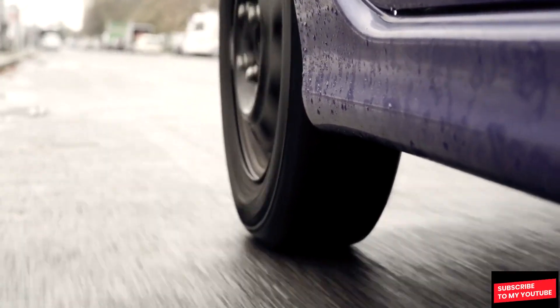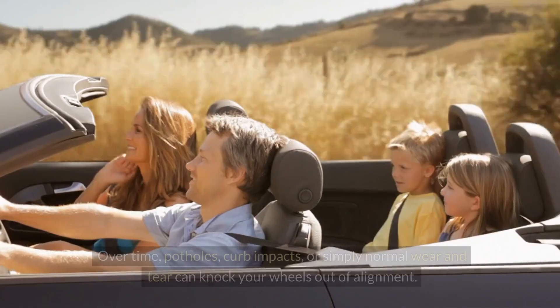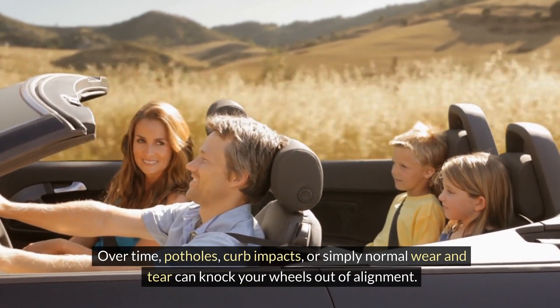Wheel misalignment. Misaligned wheels can lead to uneven tire wear and cause your car to vibrate, especially at higher speeds. Over time, potholes, curb impacts, or simply normal wear and tear can knock your wheels out of alignment.